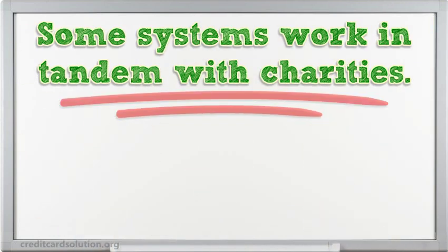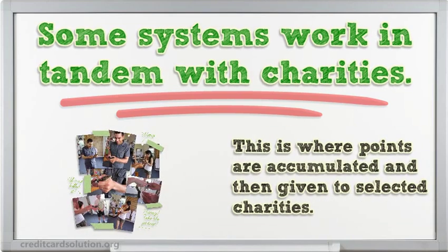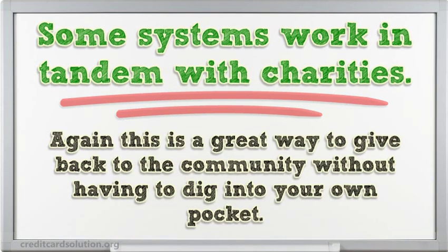Some systems work in tandem with charities. This is where points are accumulated and then given to selected charities. This is a great way to give back to the community without having to dig into your own pocket.